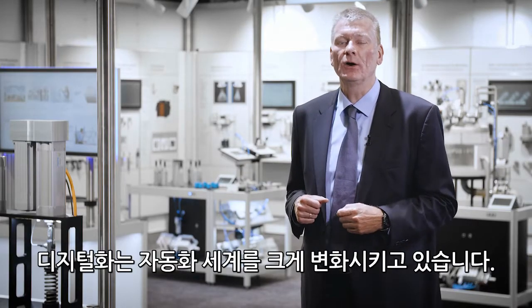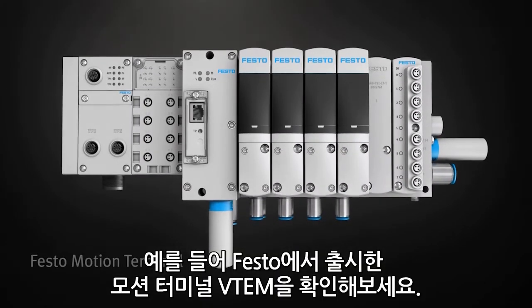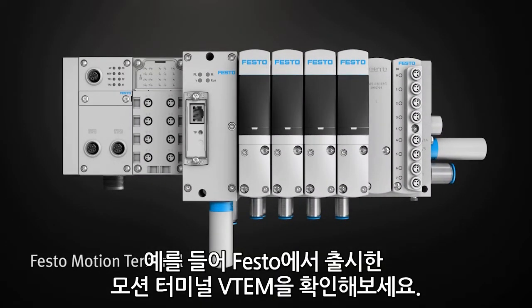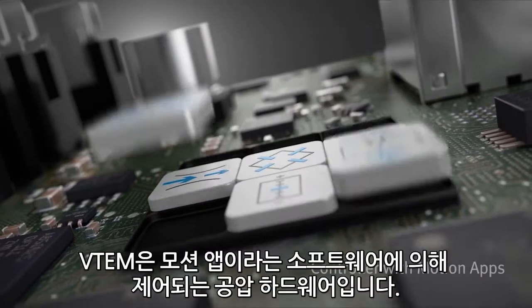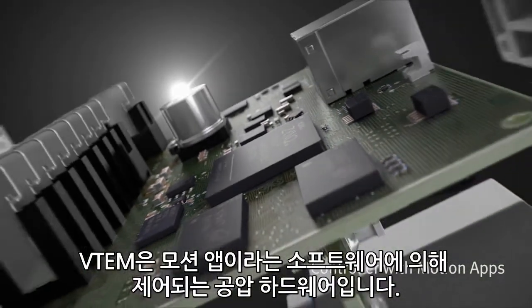Digitalization is changing our automation world profoundly. As an example, take our newest innovation: our motion terminal, VTEM. VTEM is a piece of pneumatic hardware that is controlled by software — by motion apps.